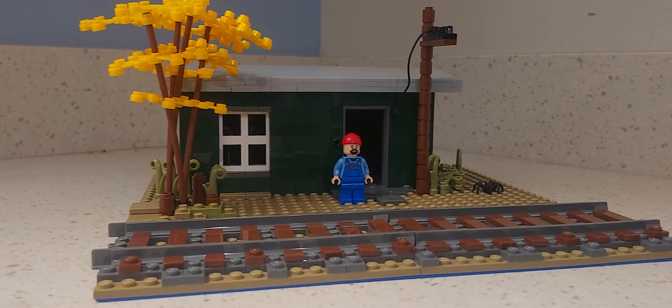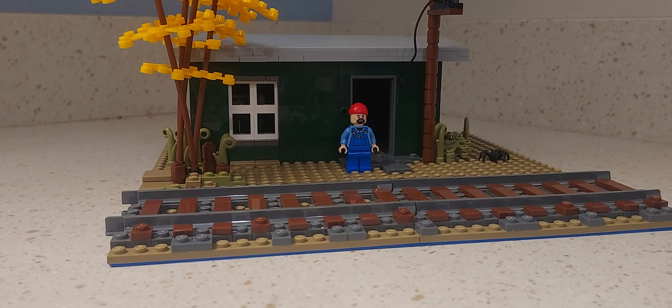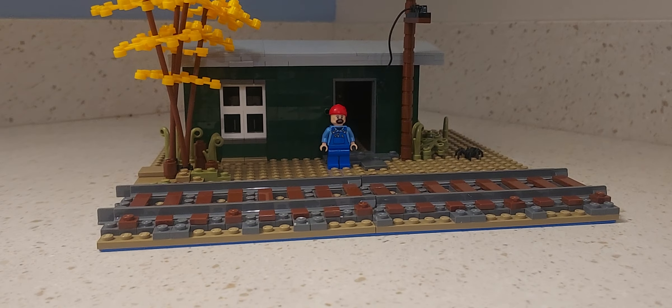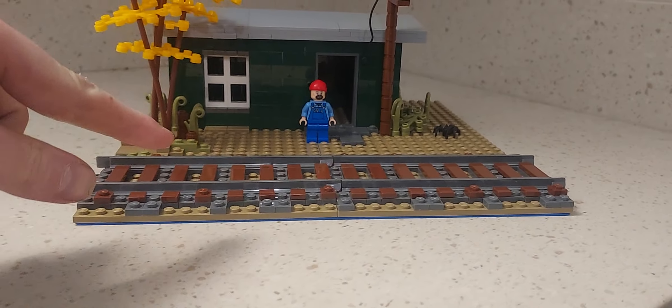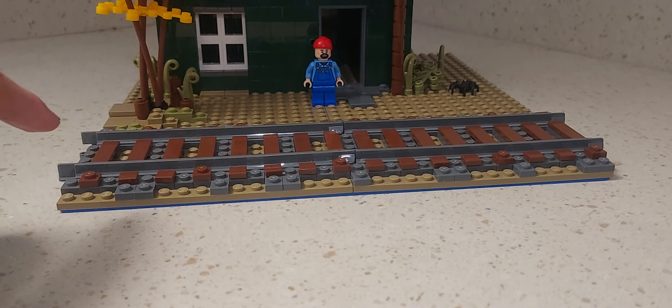Hello everybody and welcome back to another video. Today I have an update video for you guys — an updated mock video for the telegraph office. A few things have changed, not a lot. The main focus is right here: I added the train tracks. They're not really ballasted, they kind of are.